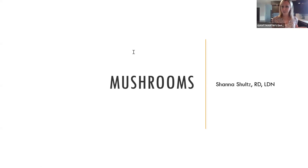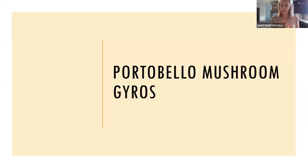I'm not going to go too deep into mushrooms generally, because I believe both Jenna and Charlotte have chatted about them recently. But today we are specifically highlighting the portobello mushroom and how it fits into our Mediterranean lifestyle.